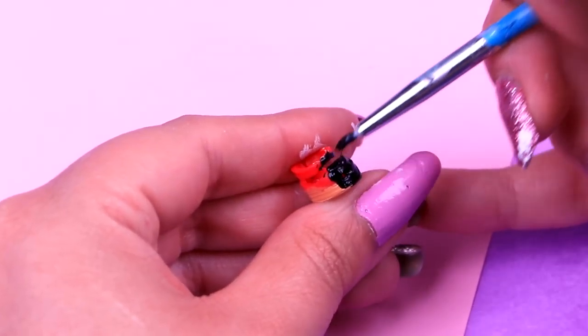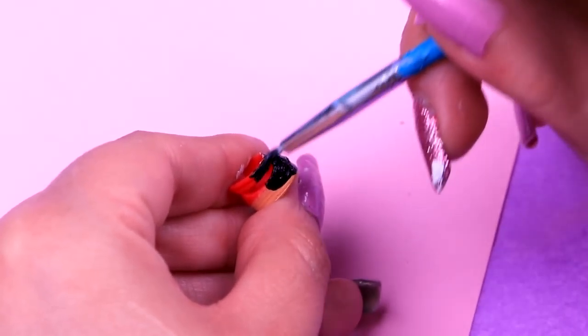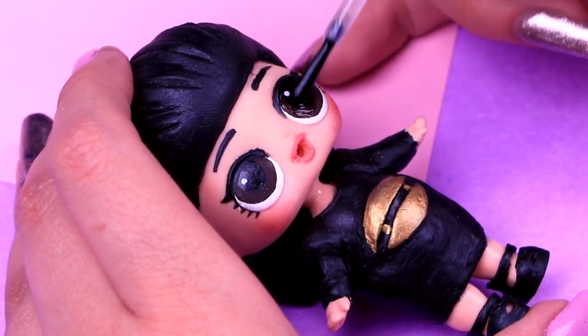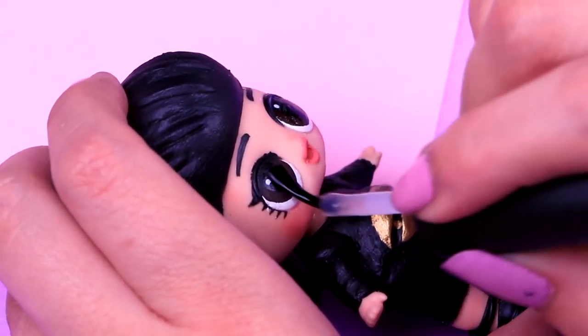For Kim's shoes, we're going to paint them all black. Their shoes look so good! Now let's add a coat of clear nail polish on the eyes to give her that sparkly look.